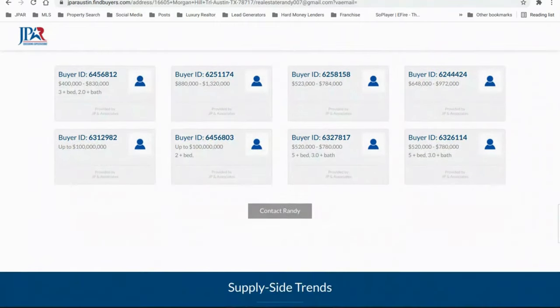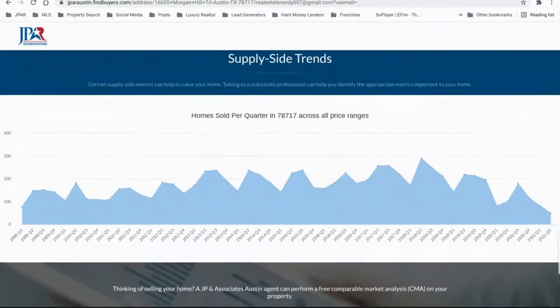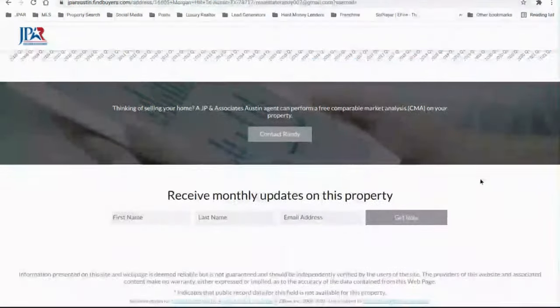The more people that view the home, the more opportunities for offers. The more offers, the more opportunities for equity — so the price is going to fly up. Over here, this shows how many homes sold in different quarters throughout the years. We are at an all-time low — only 49 homes sold in quarter two of 2021, which I believe is the lowest ever. Even in 2009 there were 77. The inventory is super low.